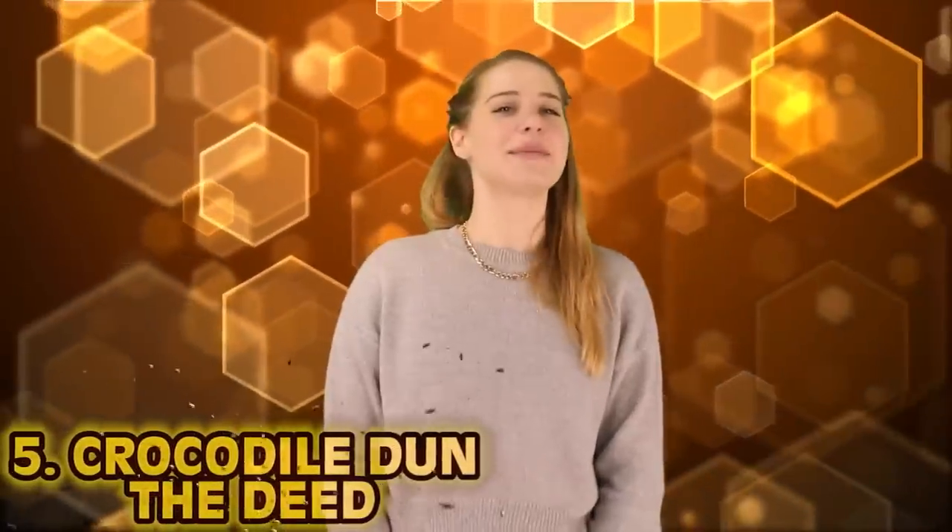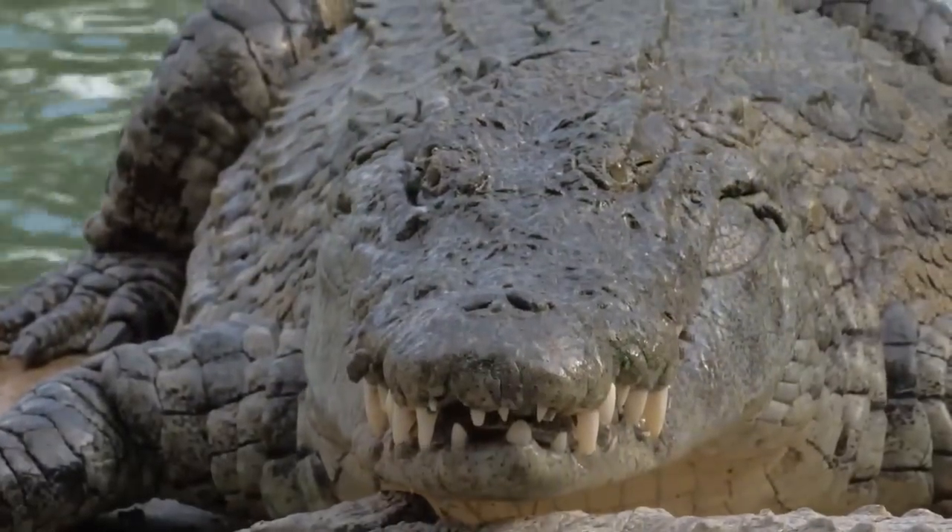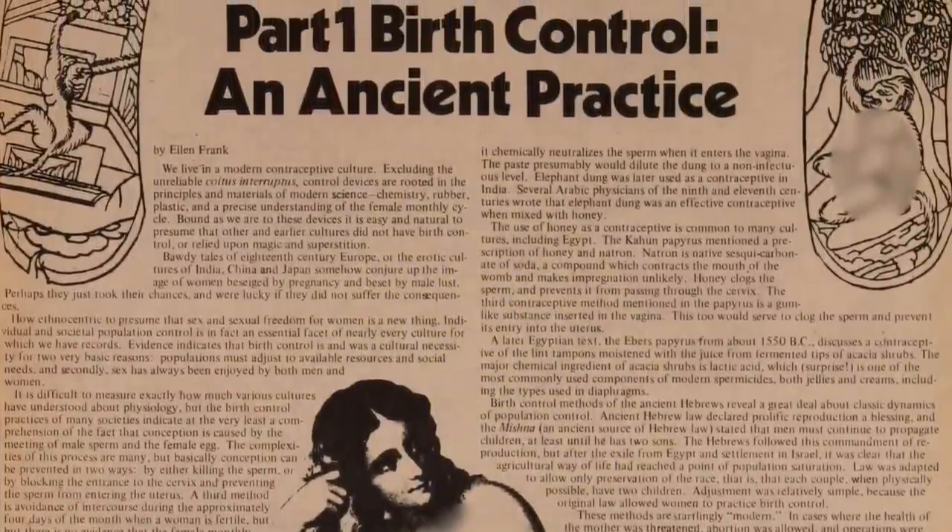Number 5: crocodile dung contraception. Who had the audacity to look at a steaming pile of digested animal excrement and think that will work for contraception? In ancient Egypt, women would use crocodile dung as a contraceptive. Crocodiles were worshipped and sacred to the ancient Egyptians, so that could be one reason. They would mix it with sour milk to make a pasty kind of poop dough, with the hope that it would create an acidic barrier to sperm — kind of like a dungy version of a diaphragm covered in spermicide. We had to start somewhere, but I honestly can't think of a better way to kill the mood.